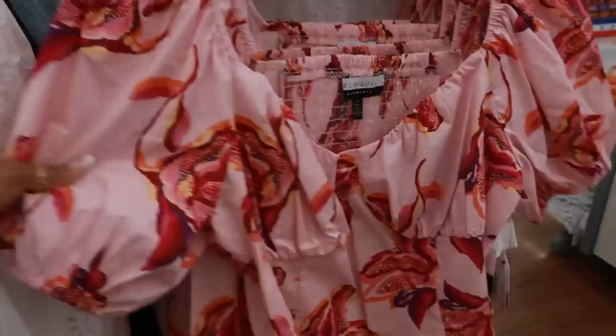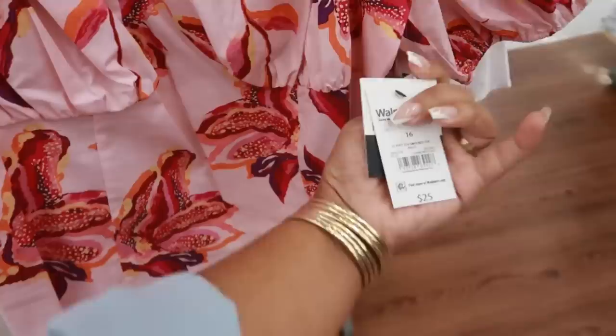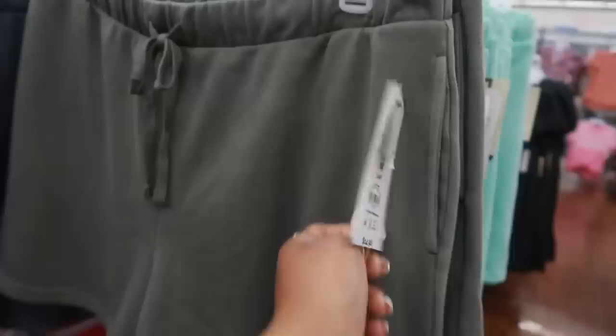This top right here is really really nice — $25. I think we all know Eloquii goes up to about a size 24. Sometimes you can find bigger sizes but right now I'm just seeing 24 in the Eloquii.